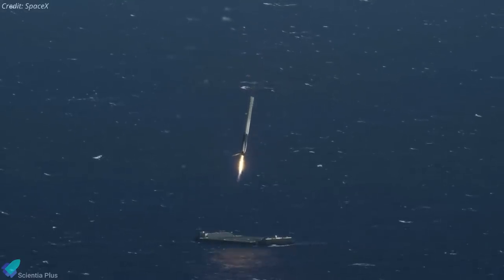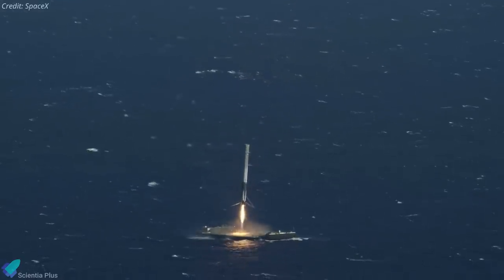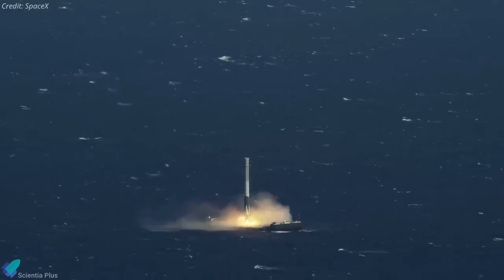Relativity did not say whether it plans to recover the first stage using propulsive landing, like SpaceX's Falcon 9 and Starship rockets, or to recover the booster after a successful ocean splashdown, just like Rocket Lab's Electron rocket.